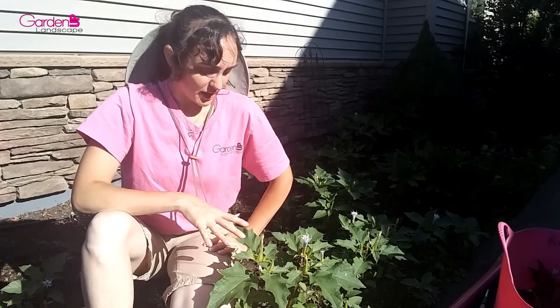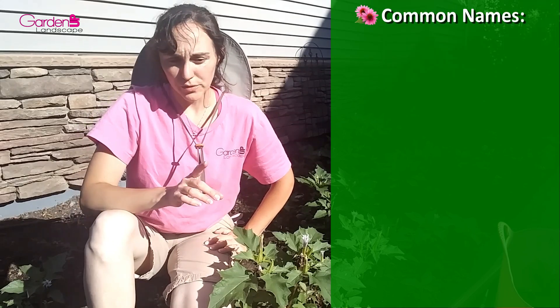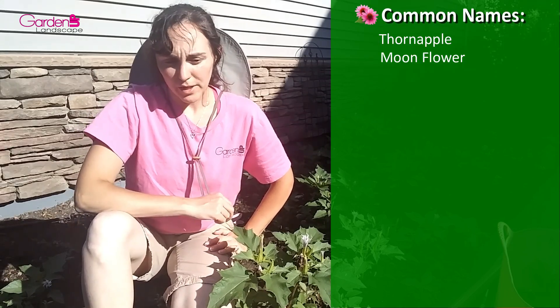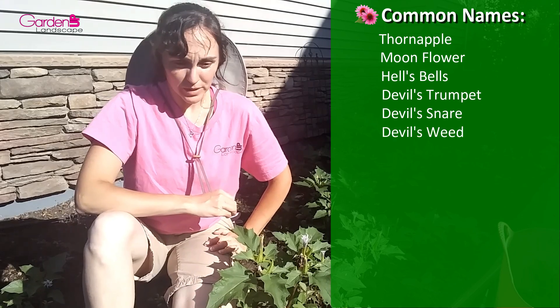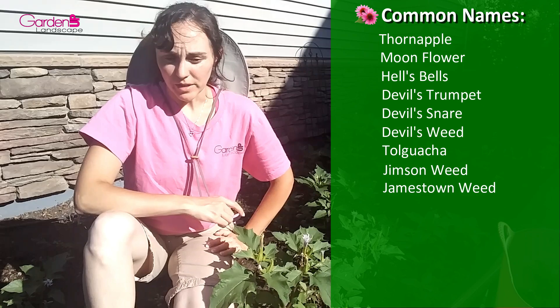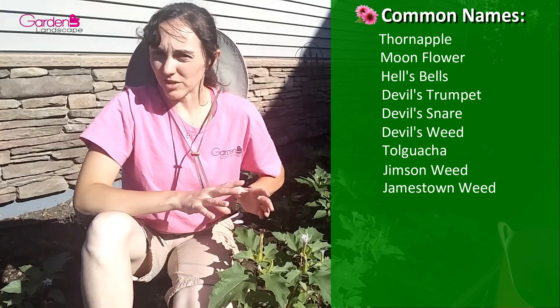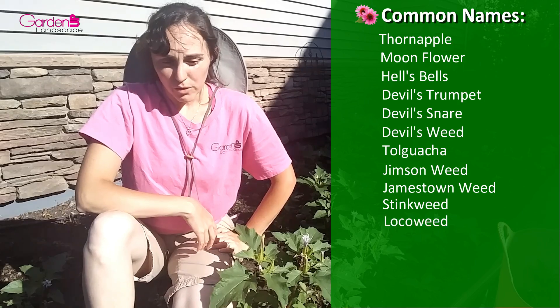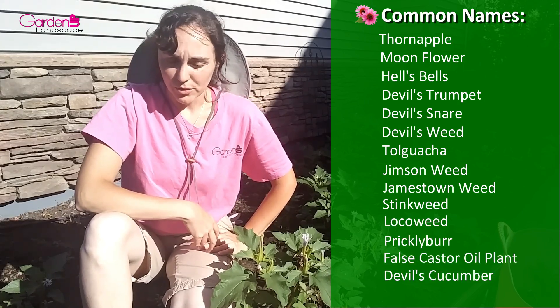This particular Datura has several common names that vary by region, but they include Thorn Apple, Moon Flower, Hell's Bells, Devil's Trumpet, Devil's Snare, Devil's Weed, Jimson Weed — which is the most common one I've heard here — and Jamestown Weed, which is where the name Jimson Weed came from. Stink Weed, Loco Weed, Prickly Burr, False Castor Oil Plant, and Devil's Cucumber.